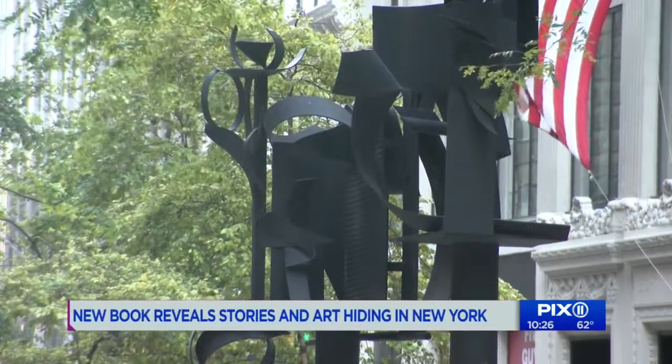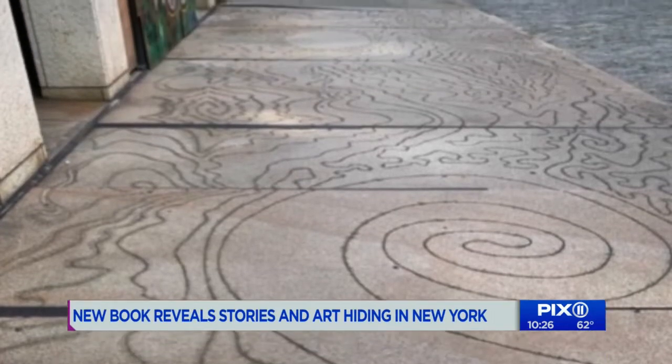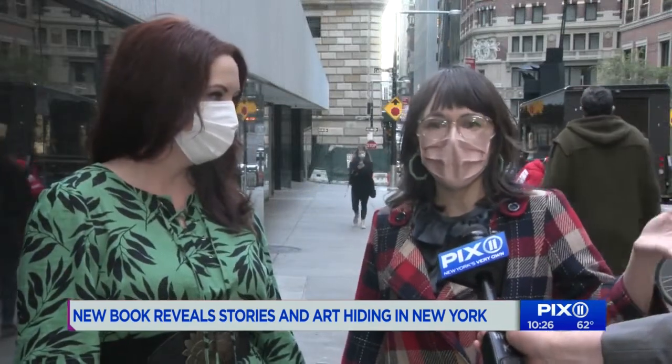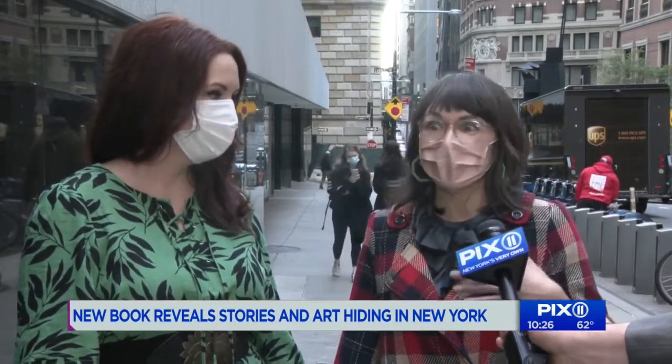There are surprising spots. This sidewalk at 25 Bond Street has a story carved there by the artist to resemble a river. I also really love the things that aren't explicitly public art — it may be that a building has historical significance you don't know, or an artist lived there, or that's where they would go.